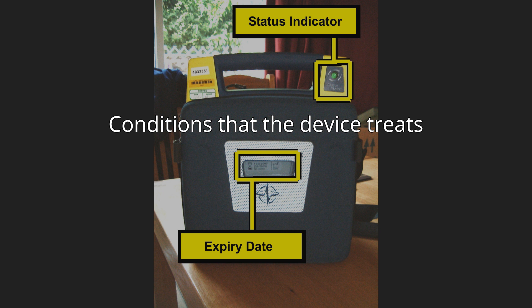Like all defibrillators, AEDs are not designed to shock asystole flatline patterns, as this will not have a positive clinical outcome. The asystolic patient only has a chance of survival if, through a combination of CPR and cardiac stimulant drugs, one of the shockable rhythms can be established, which makes it imperative for CPR to be carried out prior to the arrival of a defibrillator.